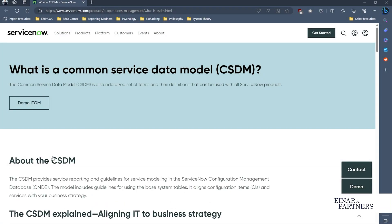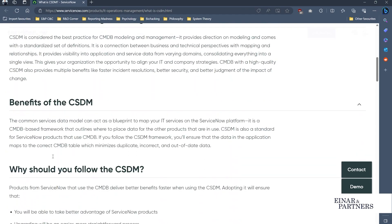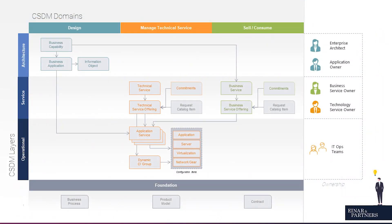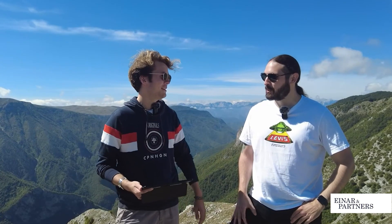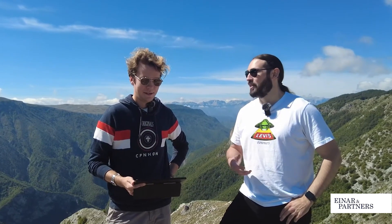CSDM is a framework and data model by ServiceNow and stands for the Common Service Data Model. This is a comprehensive one, and as much as it's related to the CMDB and IT-related aspects, the key of CSDM is really the potential to drive the entire organization towards becoming service oriented. If this is the first time you're hearing about CSDM, we recommend you to watch our other video which explains and breaks down the concept in 10 minutes.